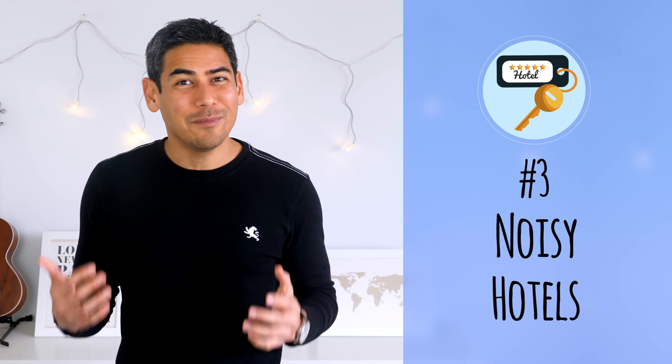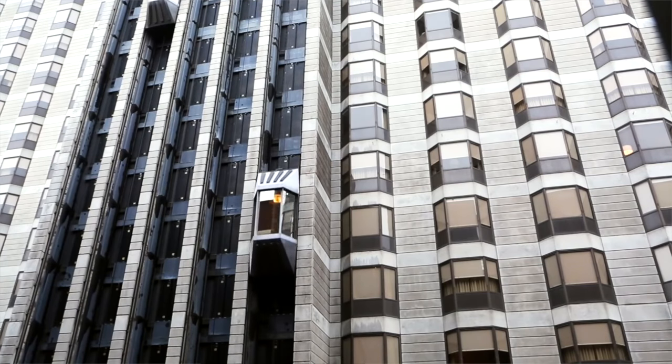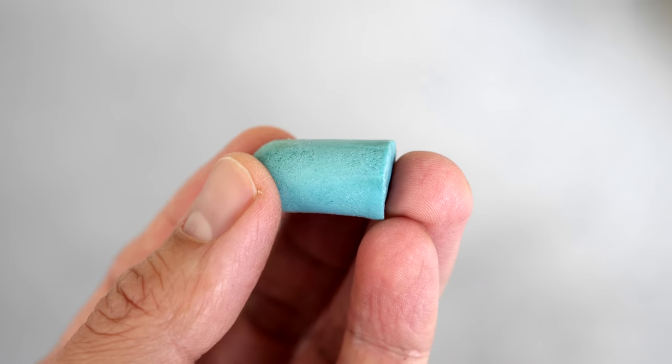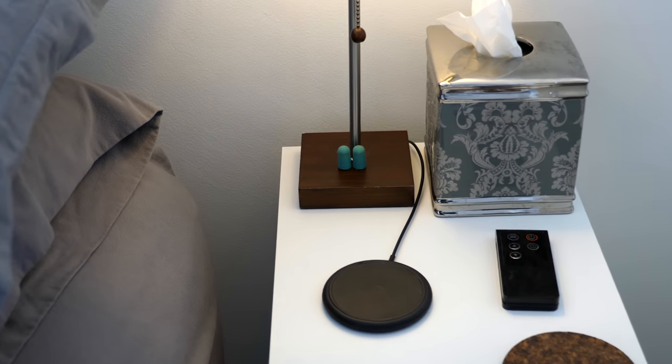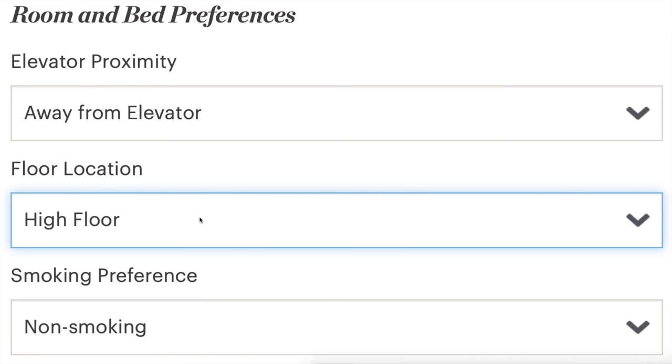Number three: noisy hotels. This has happened to me so many times, even at fancy hotels. I've been woken up in the middle of the night by drunk guests yelling in the hallway, and I've had a room right next to the elevator that I could hear all night. Since I'm a light sleeper, it felt like torture. If you can't get a new room, I suggest a low-tech solution: cheap earplugs. I bought a pack from Amazon and they work great. When given the option to specify room preferences, I recommend requesting a quiet floor or a room away from the elevator — it doesn't guarantee a quiet room, but the odds are slightly better.